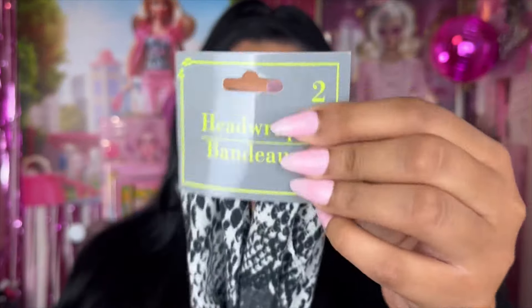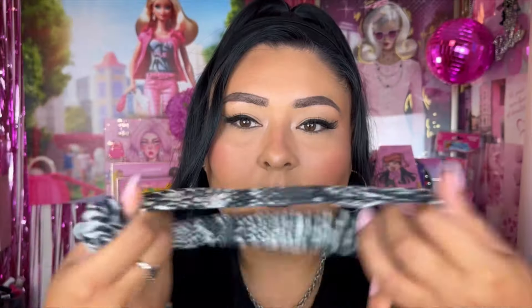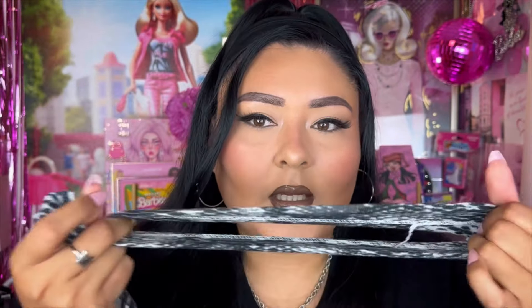As always, let's start with the miscellaneous products first. I went ahead and picked up two headbands — I don't know what kind of pattern this is, but it was really nice. It's almost like the headband I'm wearing, though the one I'm wearing today is from ShopMise and it's just black. I've been wanting to incorporate this type of headband into my routine. They're really nice, really stretchy, and cute.